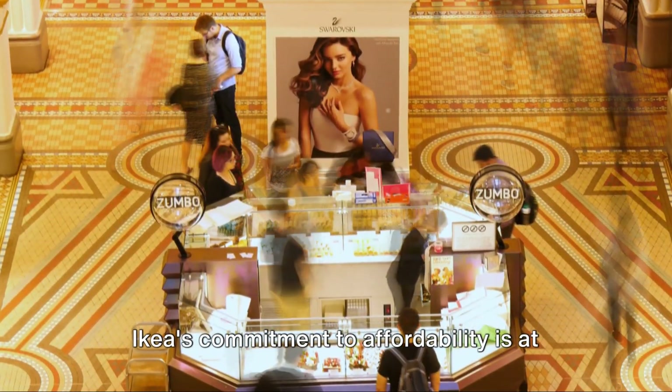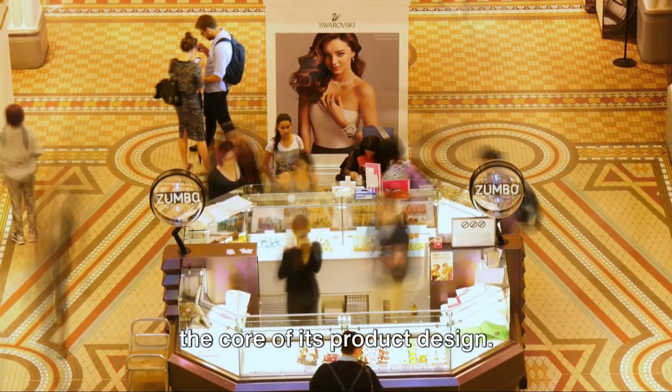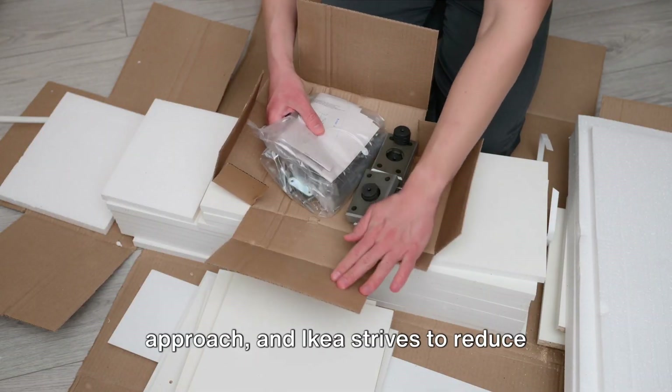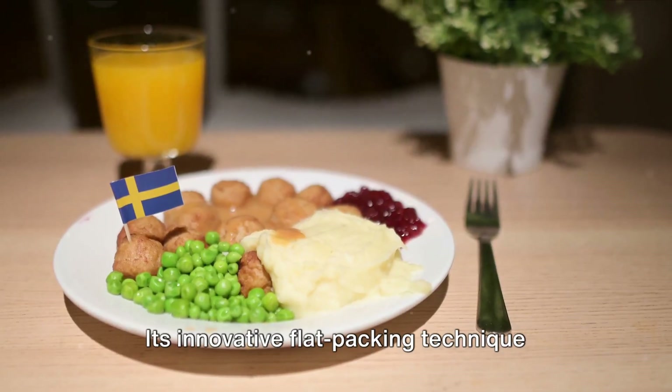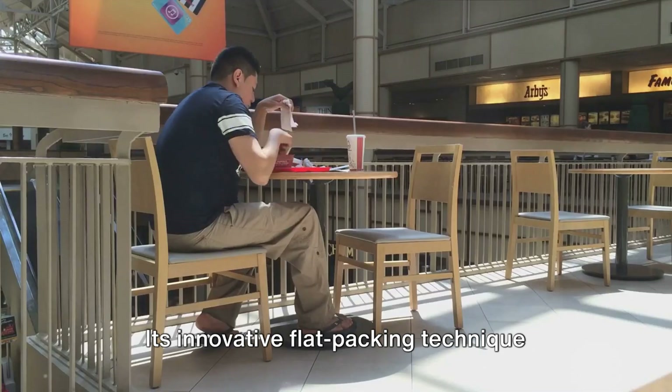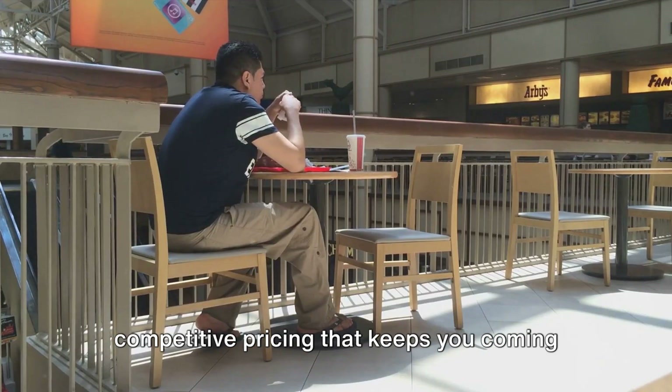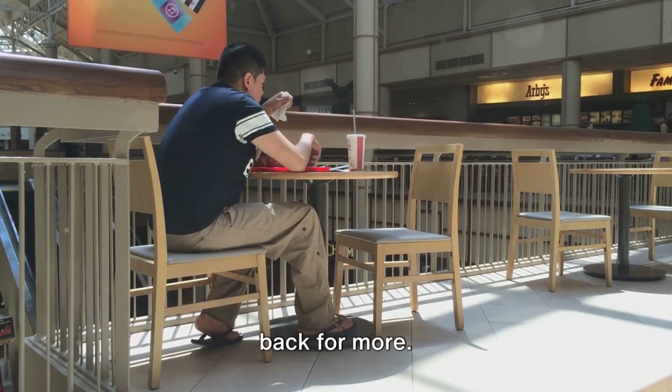These tactics can potentially boost sales by up to 14%. IKEA's commitment to affordability is at the core of its product design. Products are designed with a cost-first approach, and IKEA strives to reduce prices over time. Its innovative flat-packing technique slashes manufacturing, logistics, and fulfillment costs, allowing for competitive pricing that keeps you coming back for more.